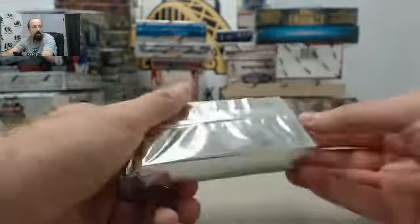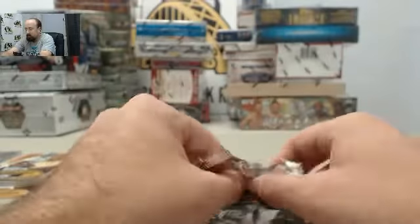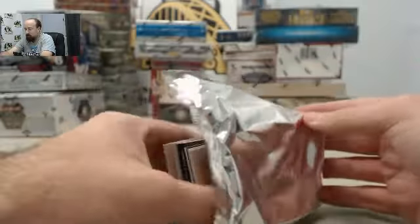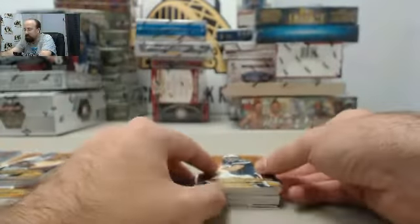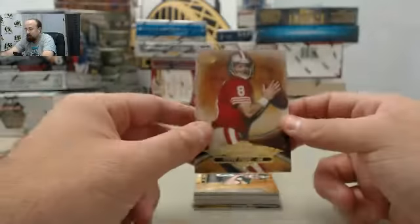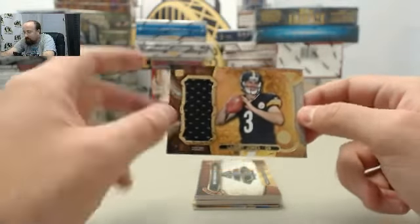Skip, appreciate you joining us here on Breakers TV. Good to see you back. I think you're going to be liking this one as well. We've got the Phillip Rivers, got the Lawrence Taylor, got the Steve Young, got the Landry Jones — this one is going to be the jersey 89 of 99.